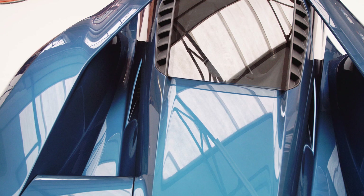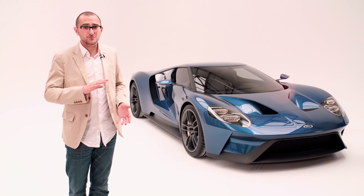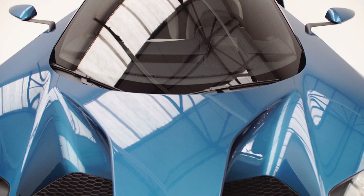Those buttresses act as wings to aid downforce and fire air towards the big wing at the back. It rides on active suspension to keep the GT and its driver in the best possible shape in any given situation. Ford has even fitted a lifter on the front, so if you encounter a speed bump, you won't tear the underside of the car off.